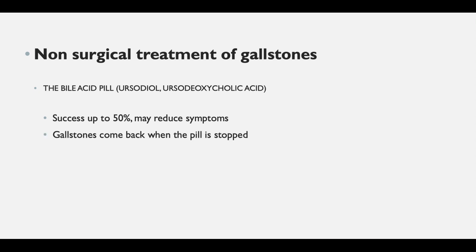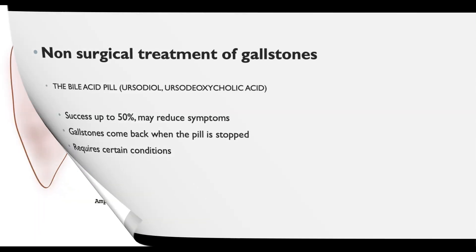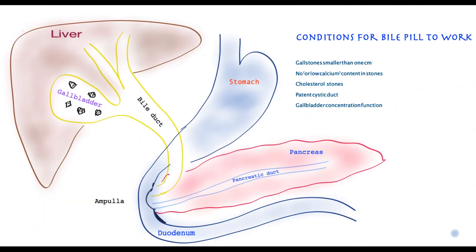If you stop the treatment for whatever reason, gallstones tend to come back over time. The bile acid pill does not work for everyone — certain conditions must be met, otherwise it is not effective.